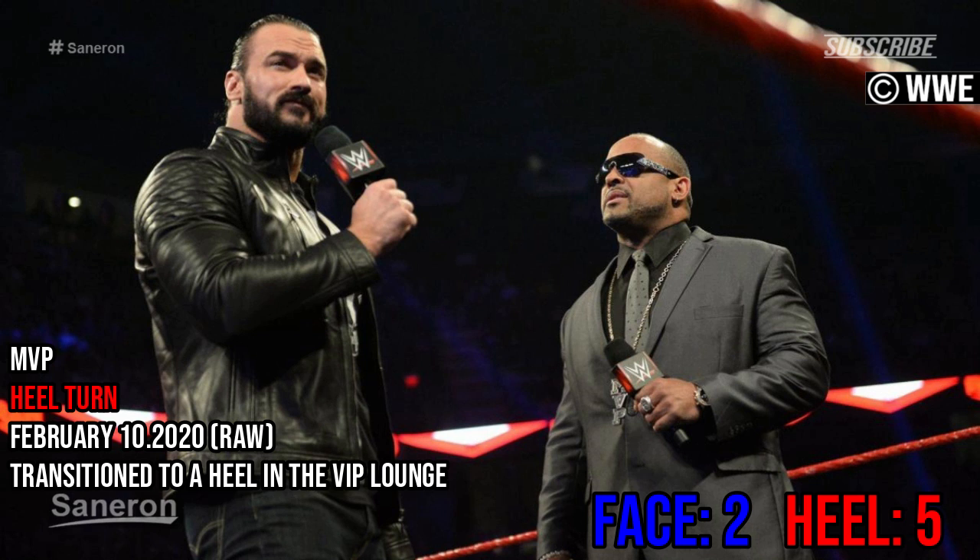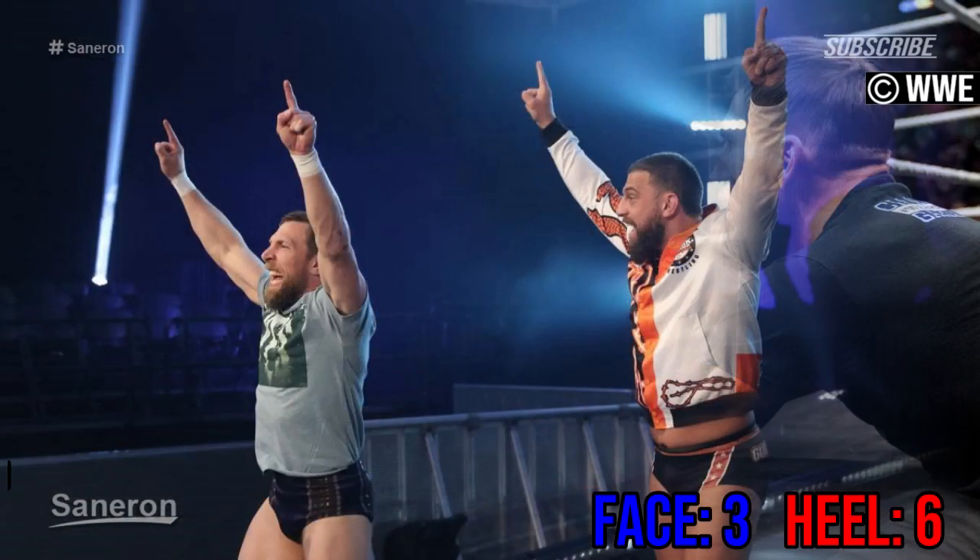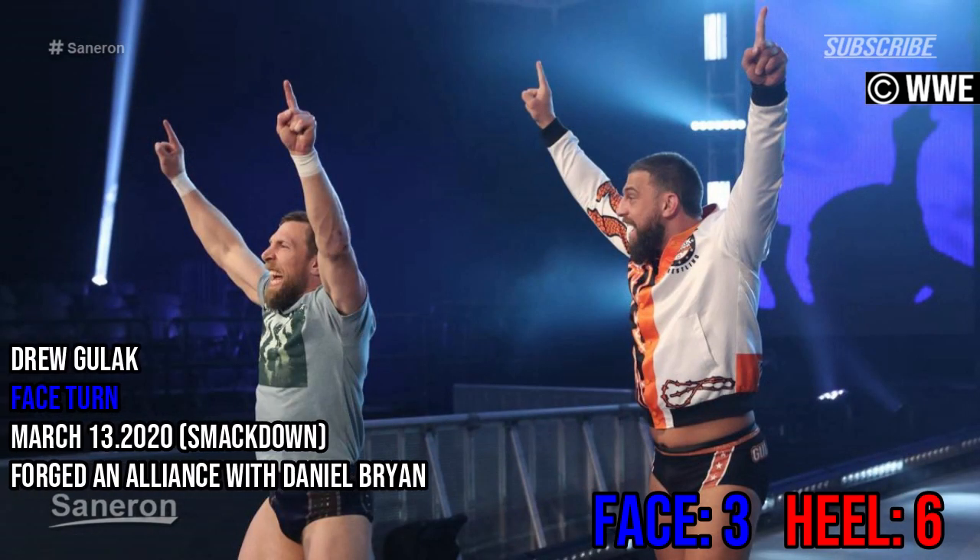MVP, heel turn — transition to a heel in the VIP lounge. Johnny Gargano, heel turn — attacked Tommaso Ciampa during his match with the NXT build. Drew Gulak, face turn — forging an alliance with Daniel Bryan.